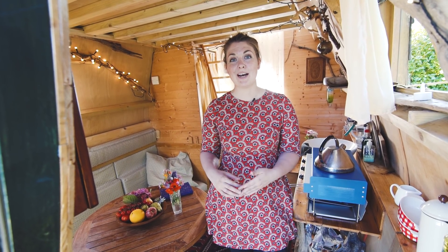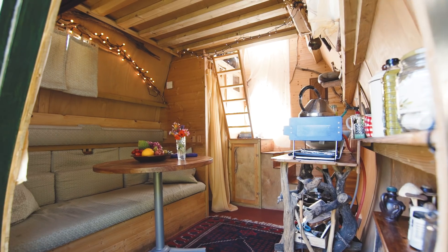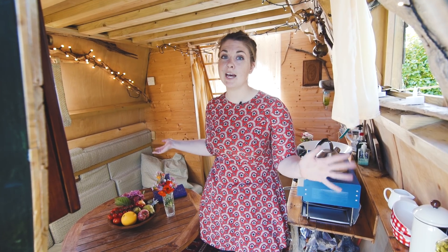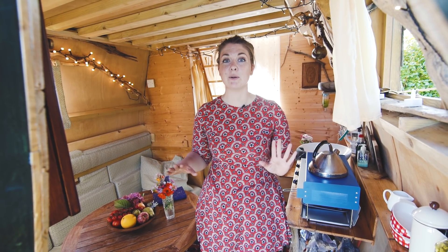Welcome to the inside of Jack Sparrow House. It's actually quite spacious inside considering it looks so tiny from the outside. It's really open and airy, which is lovely, especially with all the natural wood that's going on.